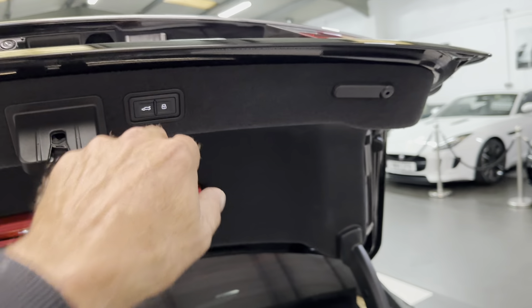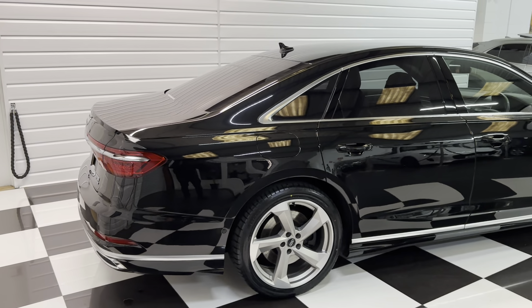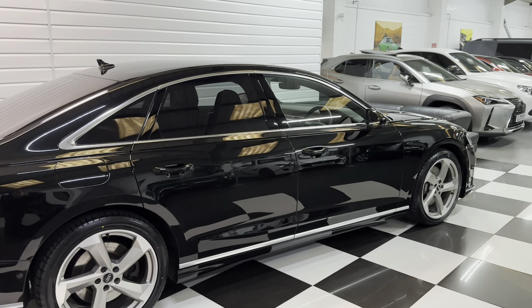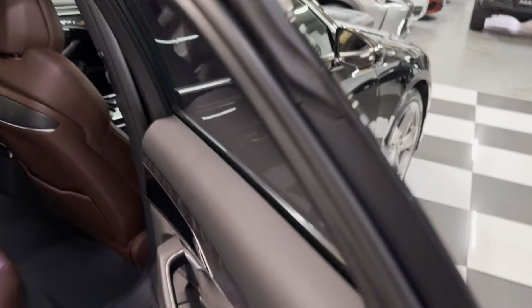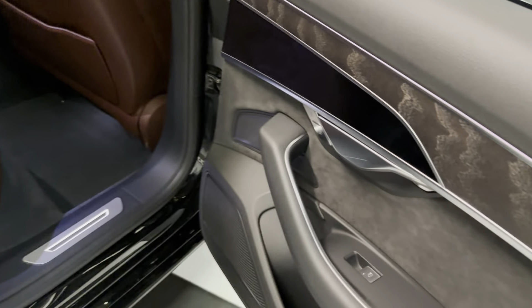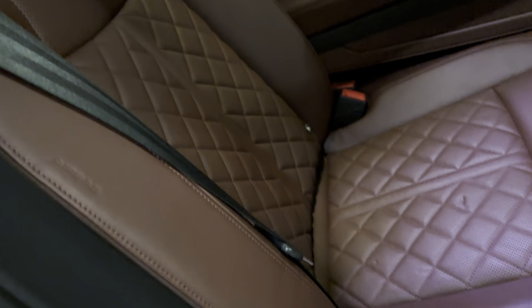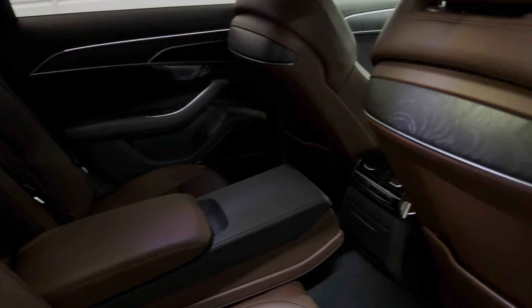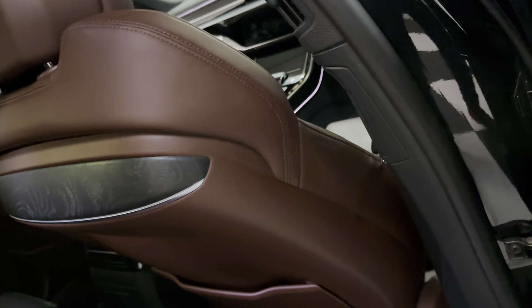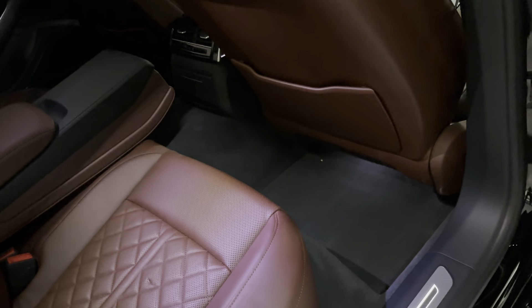Nice deep boot. I'll just stand back, give you a side view, then I'll show you this lovely interior. It's got the matte grain wood, illuminated kick strips, like an oxblood interior. It's a little bit dark in here today so you'll probably best have a look at the photos on the website. Over carpet mats.